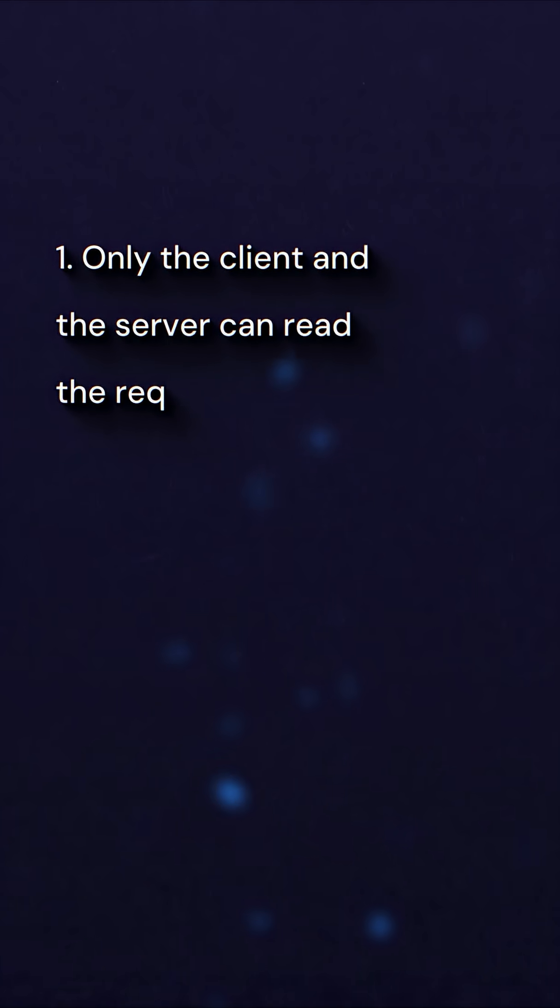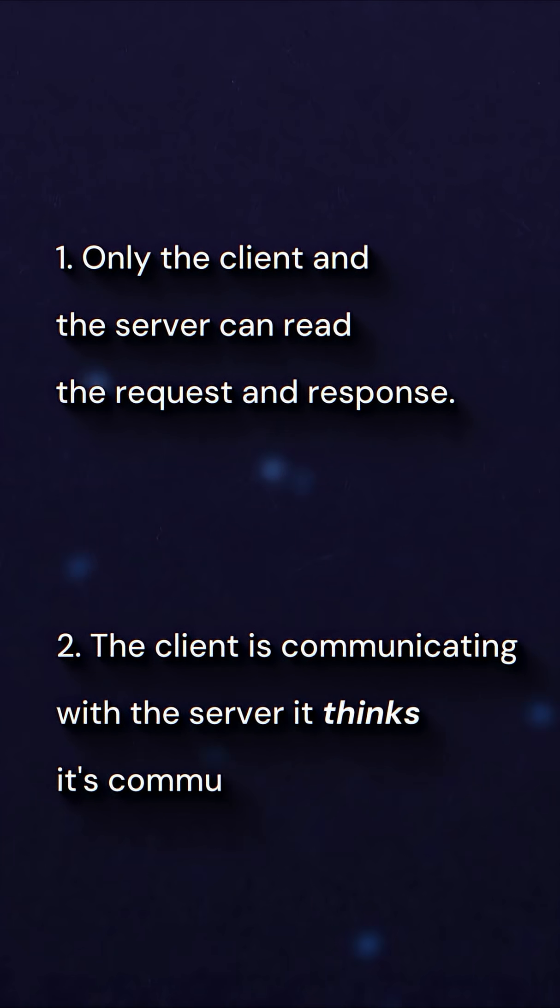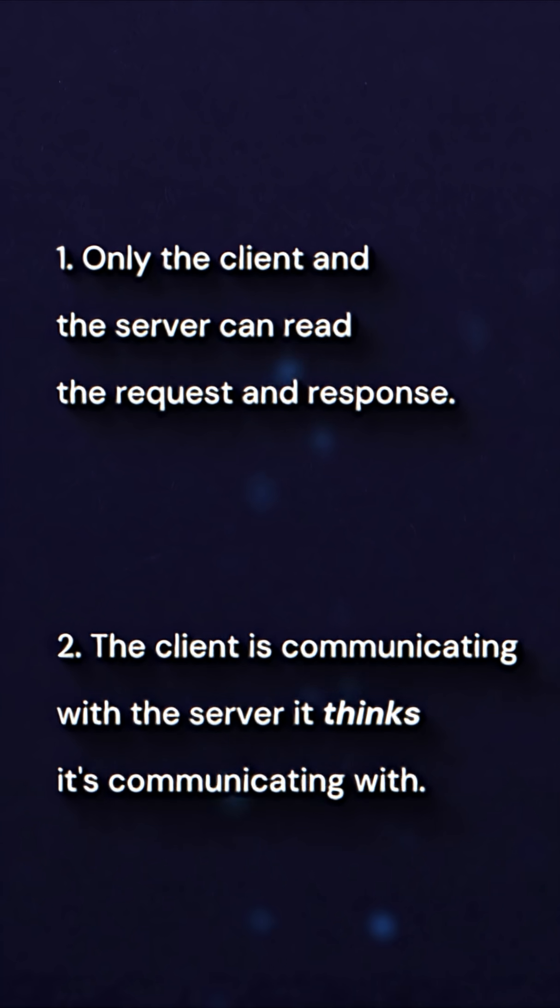This ensures a couple of things. One, only the client and the server can read the request and response — even if you're on public Wi-Fi, the router won't be able to decrypt your messages. Two, the client is communicating with the server it thinks it's communicating with. HTTPS isn't just about encryption — it also involves digital certificates and signatures. This means you can be sure that the server you're talking to actually owns the domain you're requesting from. It's not just some other server pretending to be Google.com.